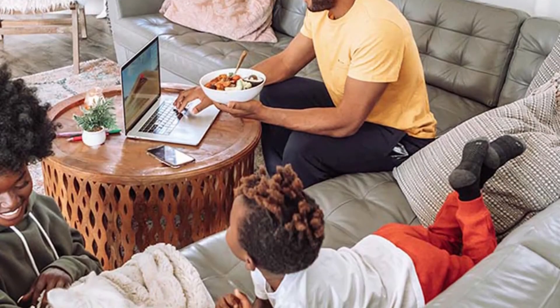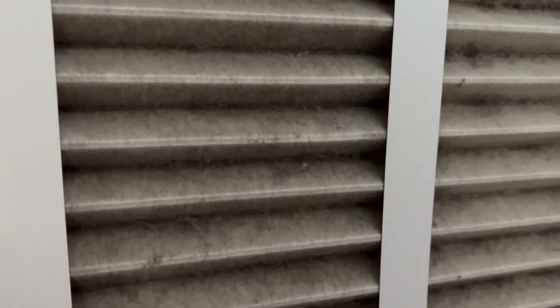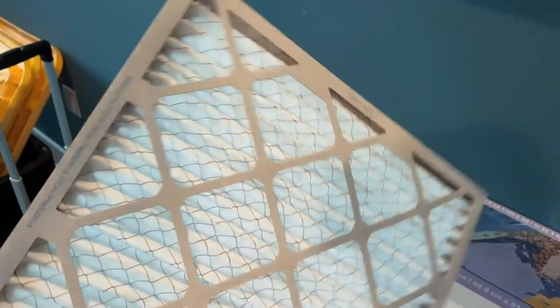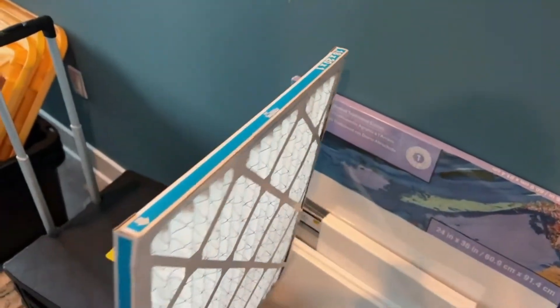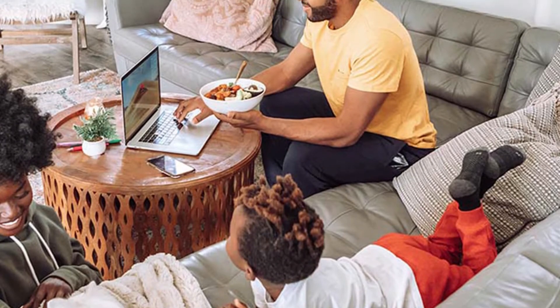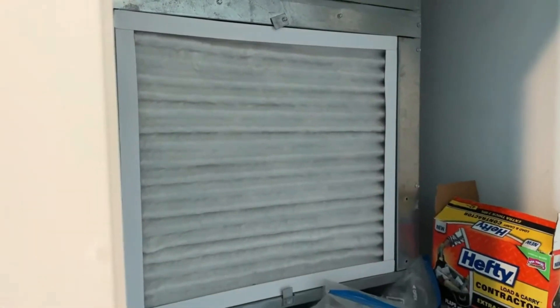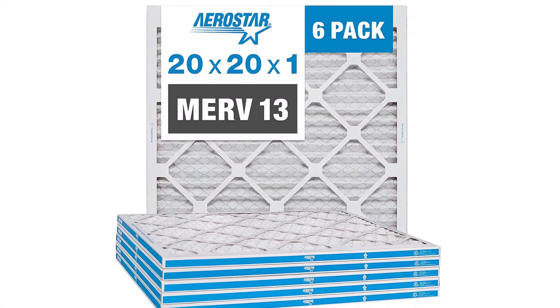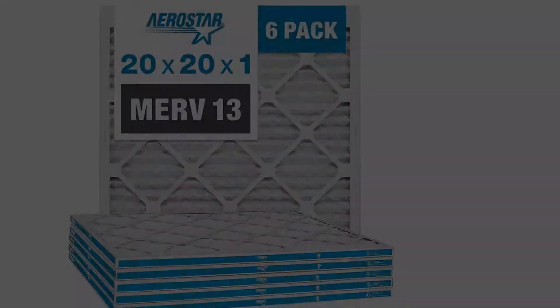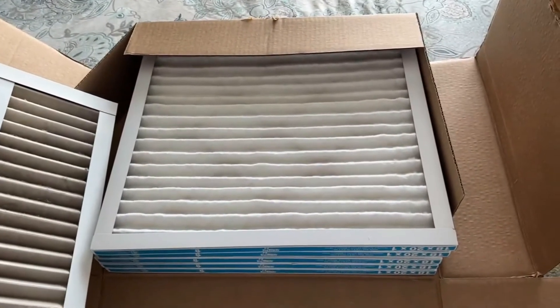For best results, change your filters every 60 to 90 days but increase frequency to 30 days during peak summer and winter months. 100% synthetic electrostatic media for high efficiency with low airflow resistance. Pros: High MERV 13 rating; electrostatically charged synthetic filter; comes in many filter sizes. Cons: complaints of being smaller in size and fitting poorly; lower quality materials.